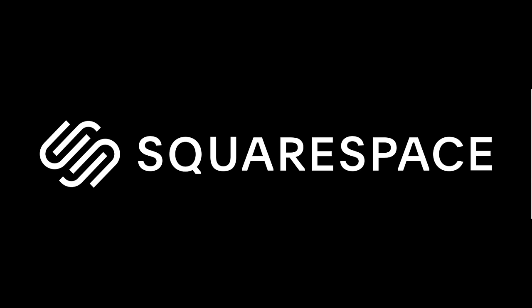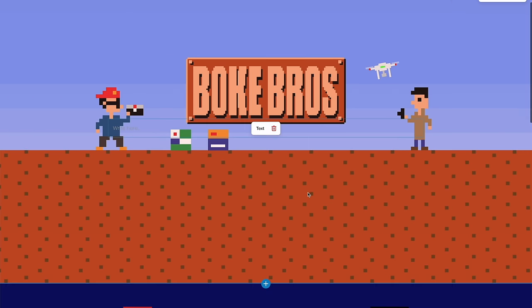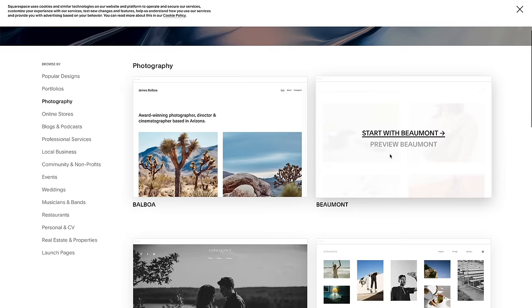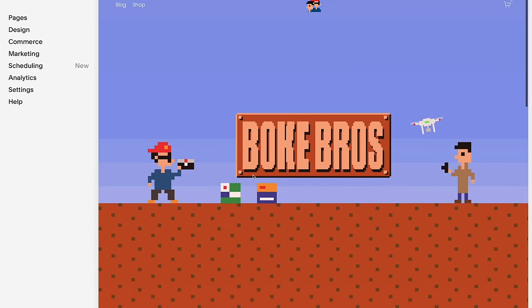If you want to set up your own domain, online retail space, or website, it's super simple to get started with Squarespace. With an easy-to-use interface, loads of templates, and 24/7 customer service, you can try it out with a 14-day free trial and get 10% off your first order using the link and discount code.